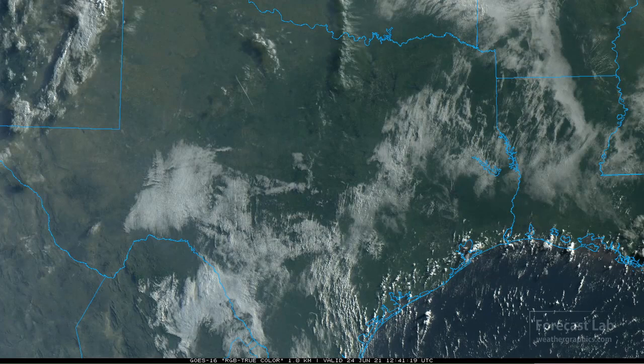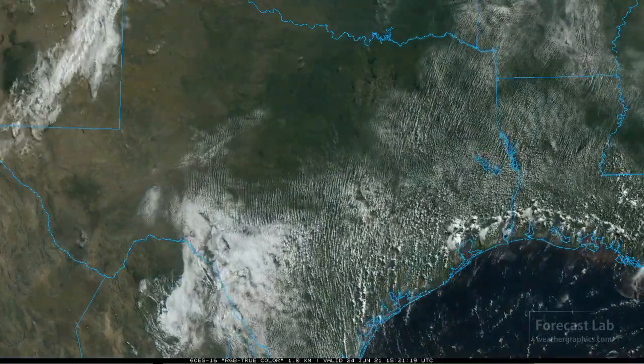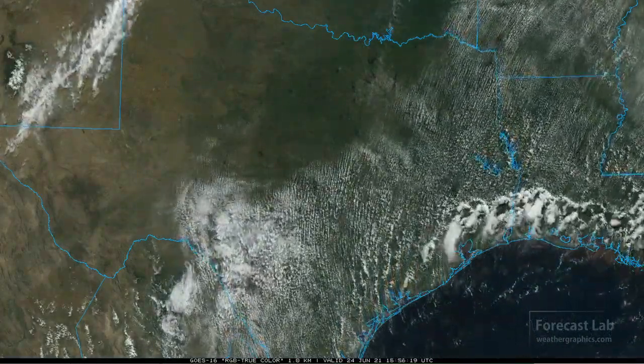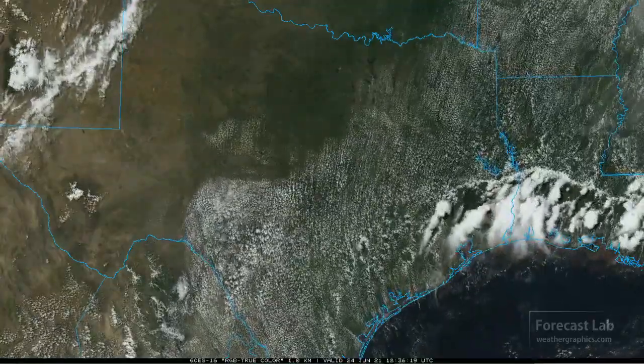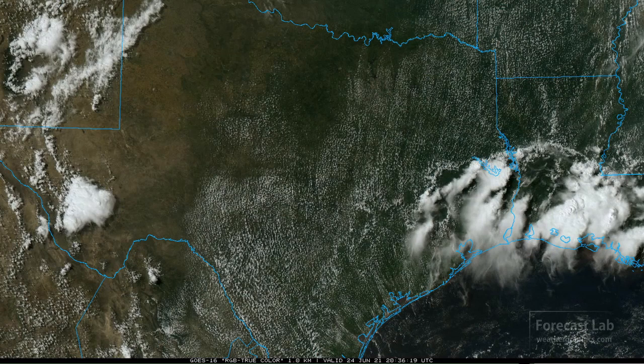I couldn't find a sector right over Beaumont, however you can see the start of that sea breeze right there and watch it work inland through the morning into the afternoon. You can see those anvils really shearing out there due to some northerly flow aloft, contrasting with southerly flow in the low levels.